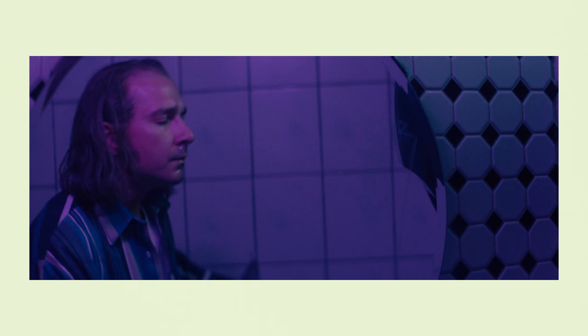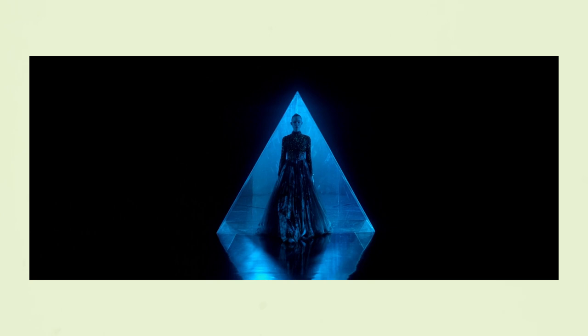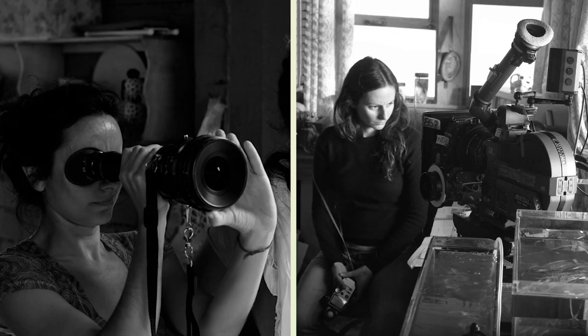Throughout her career, Natasha Breyer has tended to stay away from these more traditional cinematic conventions by working with experimental collaborators, focusing on the essence of the story, and committing to bold, riskier photographic decisions. In this episode, I'll show how Natasha Breyer's philosophy on photography and the gear that she uses informs her own cinematography style.